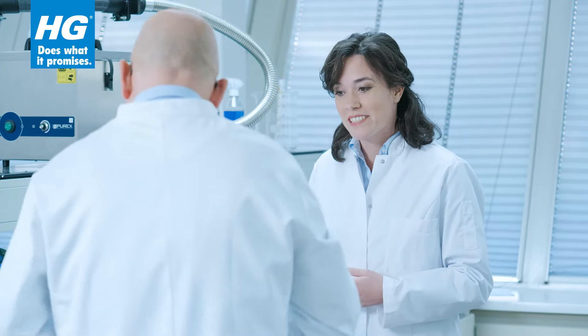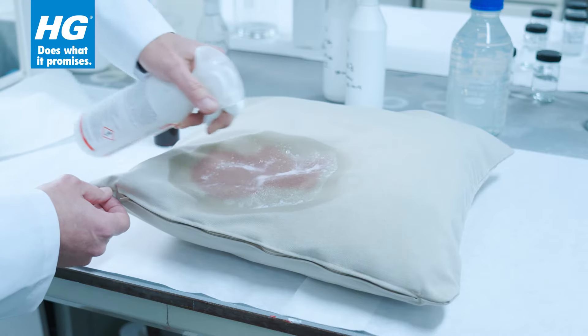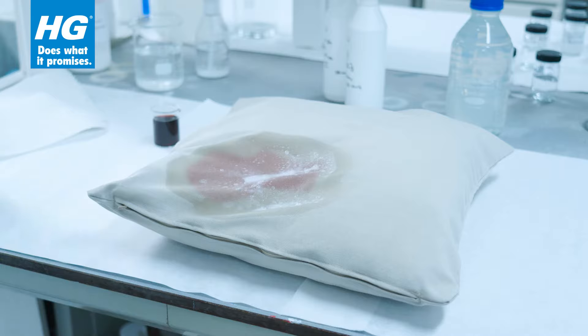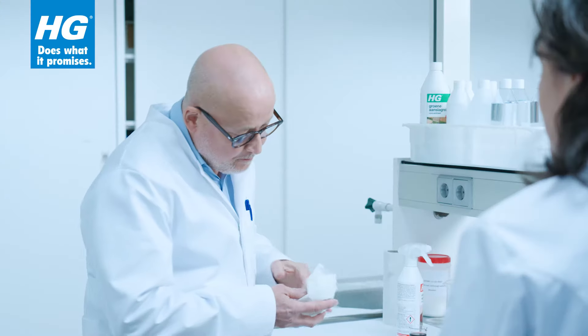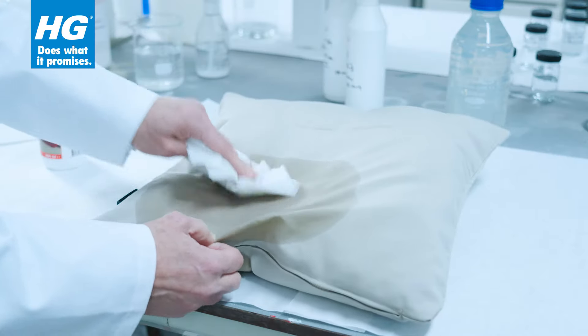I'd like to see the AGG Stain Remover Extra Strong at work. No problem. I spray some of the stain remover Extra Strong on this stain, and then simply let it work for a few minutes. And now I gently remove the loosened dirt. And see, the red wine is gone.